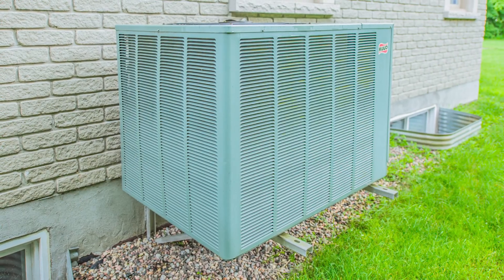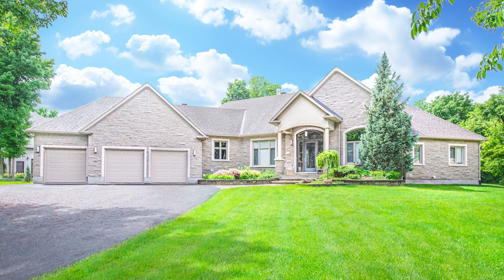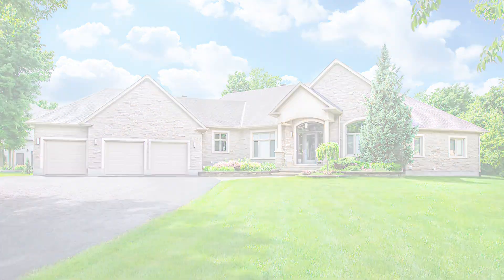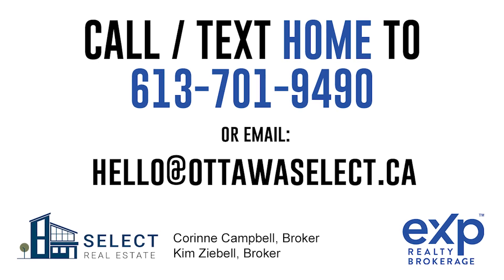Additional features include central air conditioning, 200 amp service, and 24 thermopane low-E argon window inserts that were replaced in May 2024, and so much more. For more information, text HOME to 613-701-9490.